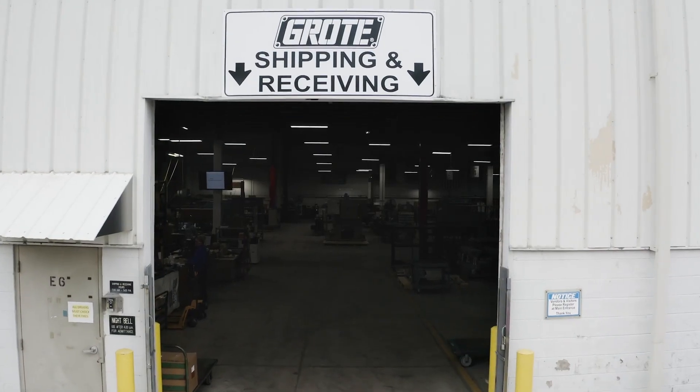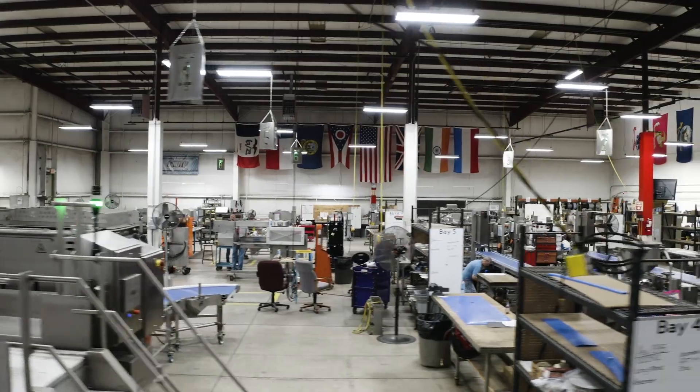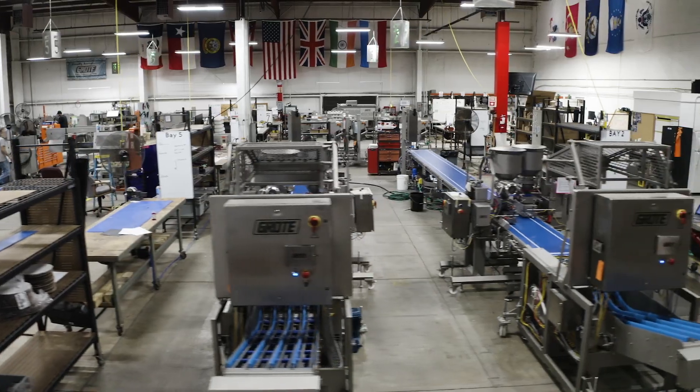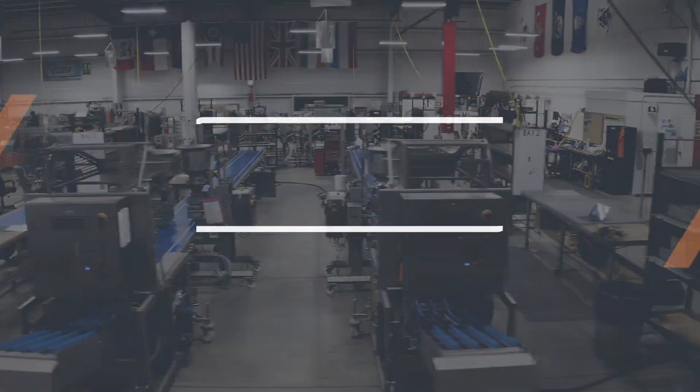Grote Company's Columbus, Ohio headquarters has invested millions of dollars to manufacture our equipment and parts faster and better, reducing lead time and improving quality.